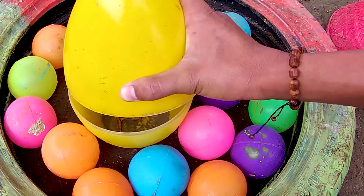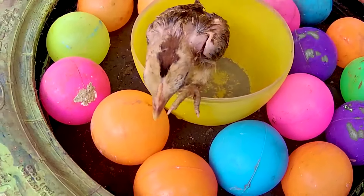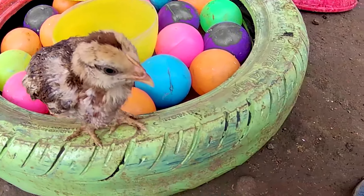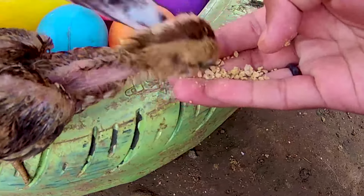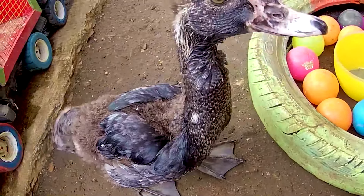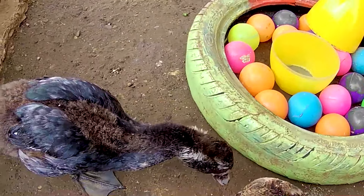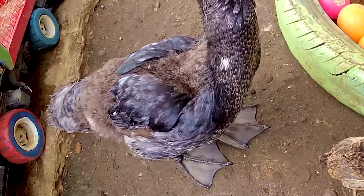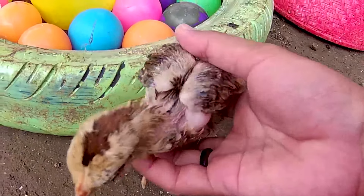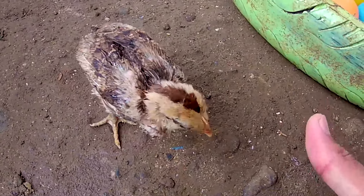Ini telur yang berwarna kuning dulu teman. Guys, di dalamnya terdapat seekor anak-anak ayam teman yang sangat kecil sekali nih. Lihat. Ternyata ini adalah seekor itik teman. Itik berwarna hitam ya. Dia memiliki selaput kakinya teman-teman, karena dia bisa berenang dalam air guys. Dan juga memiliki paruh teman-teman. Dia adalah seekor anak-anak itik pemakan keong sawah teman. Keren sekali.